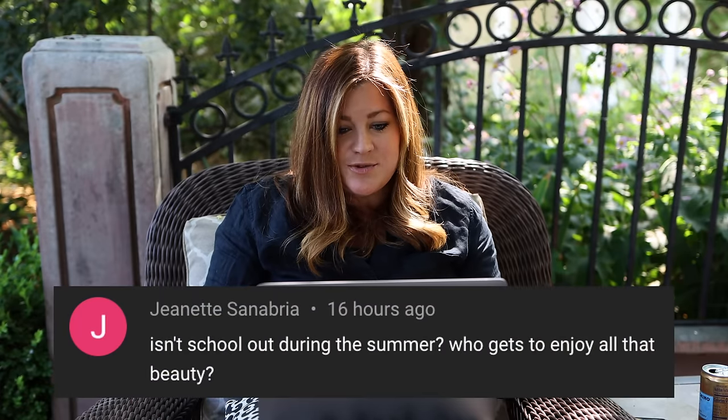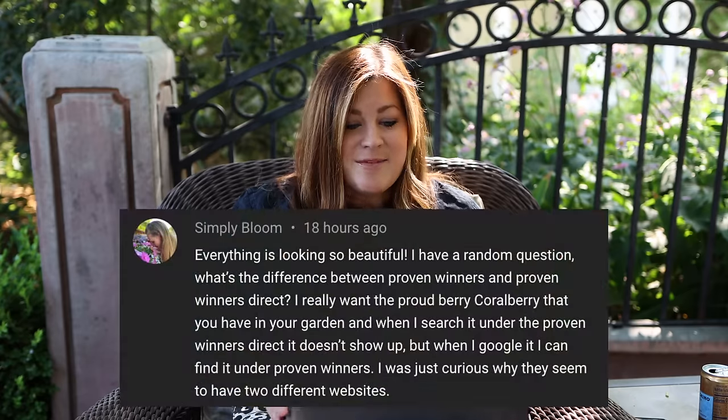Jeanette asked if school is out during summer — who gets to enjoy the beauty? They do have summer courses, camps, and the Four Rivers Cultural Center is attached to the college — a museum of local history with a Japanese garden. They do tons of meetings and events in the summer. It always feels like there are cars in the lot and families coming to tour the campus, which is exactly why it's important to have your campus looking as nice as possible.